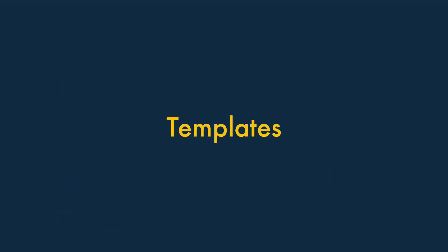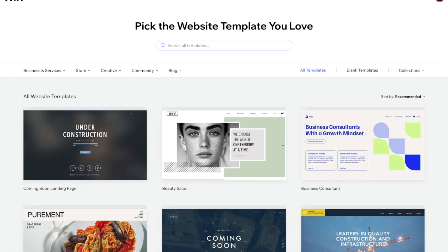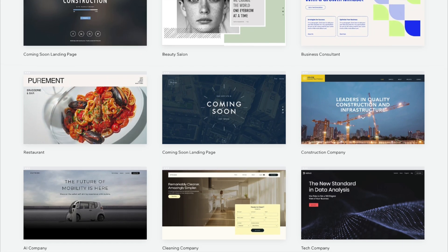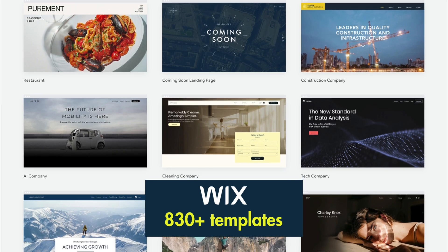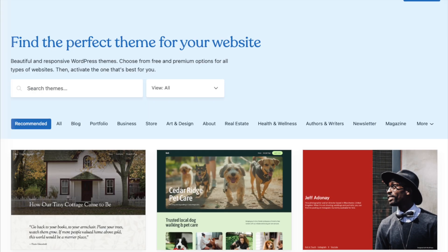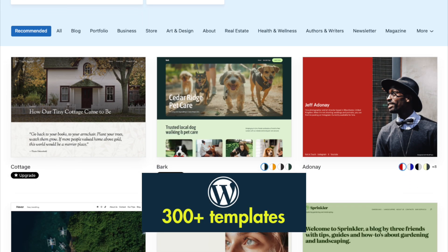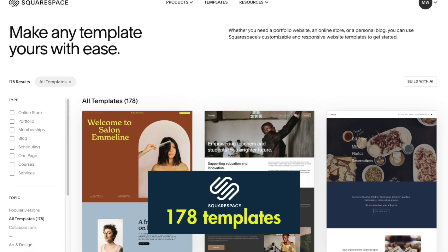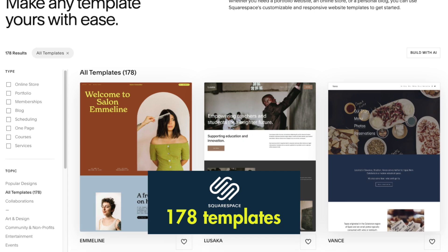The first thing to consider is templates. When it comes to the number of built-in templates on offer, Wix offers the largest selection — over 830 free templates. WordPress comes second with around 300 built-in themes, of which around half are free. And Squarespace offers the smallest selection, at 178.